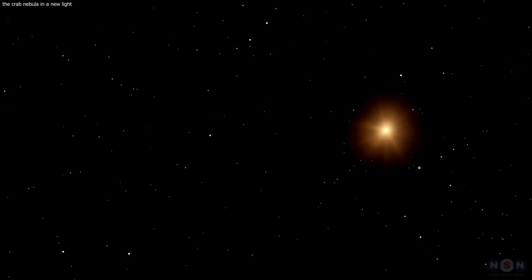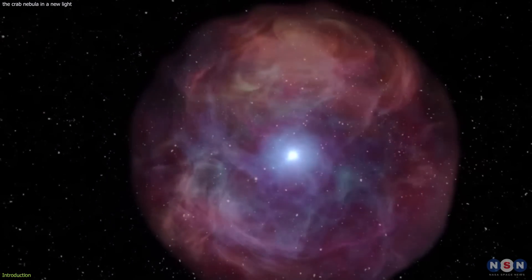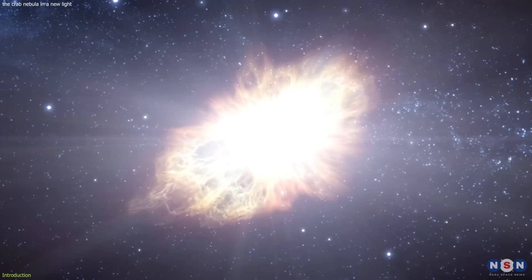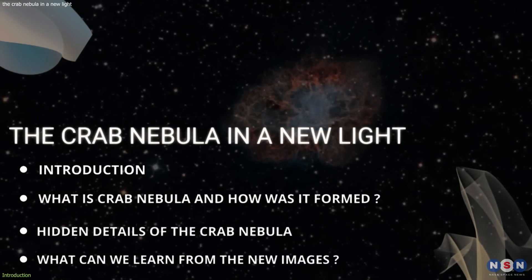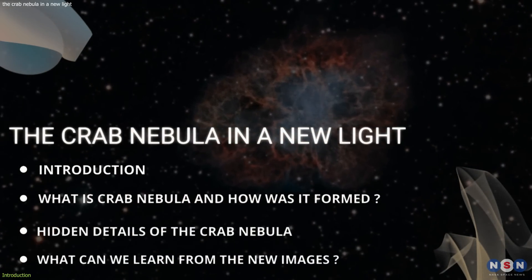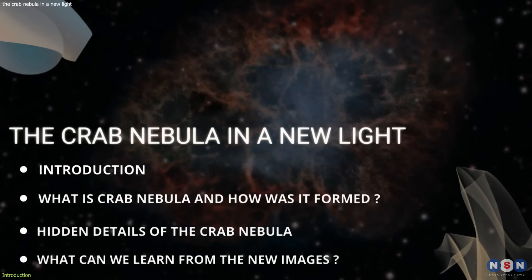You may remember from our previous videos that we discussed the possibility of Betelgeuse going supernova in our lifetime. But what would that look like, and what can we learn from other stars that have exploded in the past? In this video, we are going to explore one of the most spectacular examples of a star explosion, or a supernova, that has been observed by humans for centuries: the Crab Nebula.